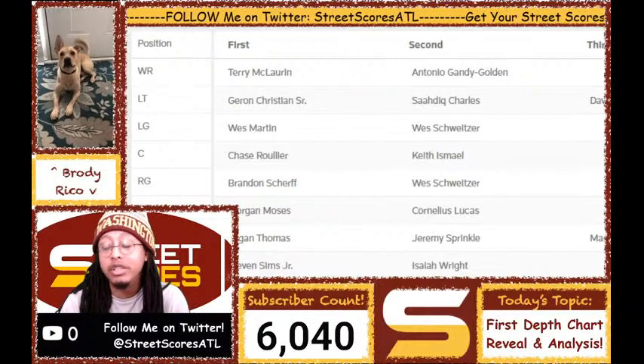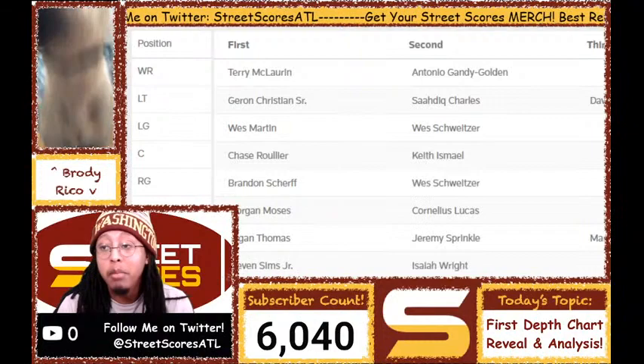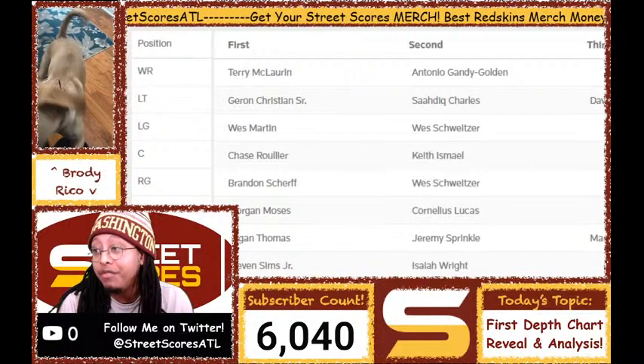Just want to quickly analyze this — the Washington Football Team has finally come out with their first 2020 depth chart, and it's pretty telling.